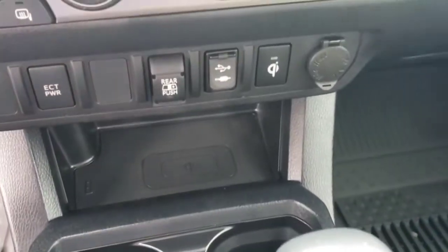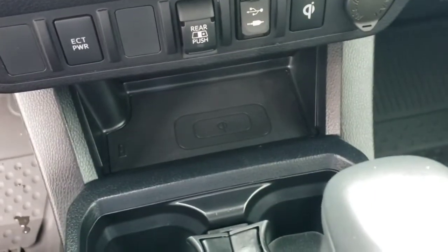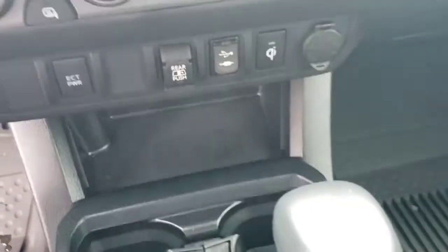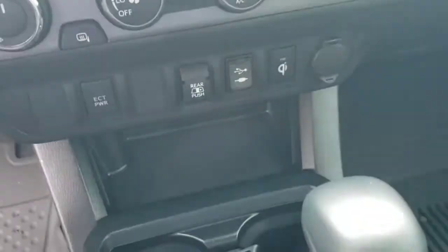This vehicle is equipped with wireless charging. This button right here turns on the charging pad that's down here — just throw your phone on there and as long as it's got wireless charging capabilities, it'll start charging up without you having to do anything. This is also a cool feature of the Tacoma: push this button and it'll open your back window for you.